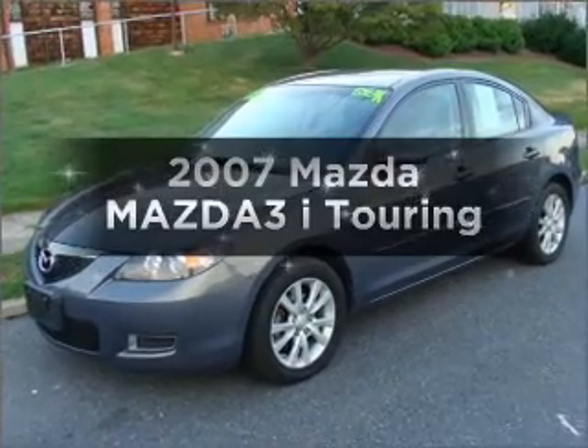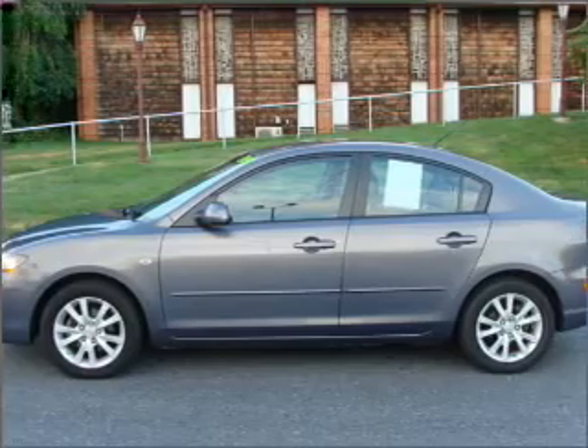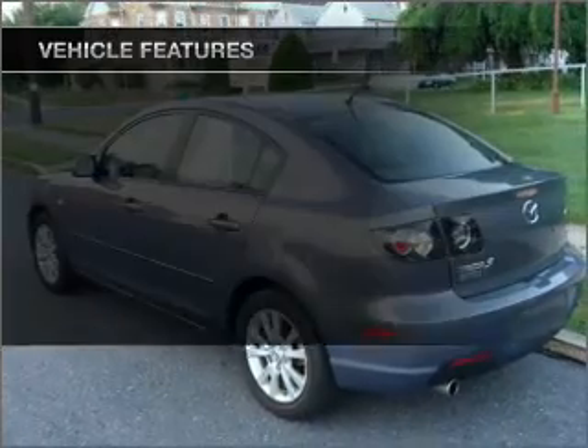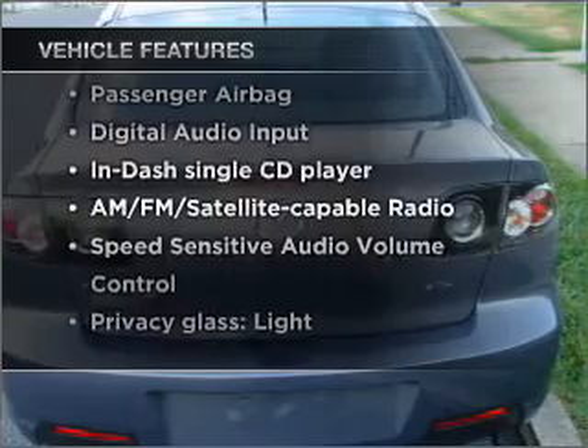Presenting the 2007 Mazda Mazda 3. Everything you need under one roof with this great vehicle. With an efficient four-cylinder engine that gives you more control with its manual transmission. And with these notable features, you won't want to miss out on the opportunity to own this amazing vehicle.